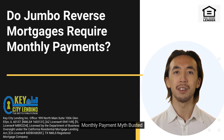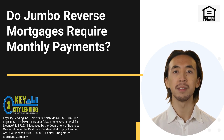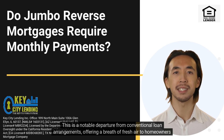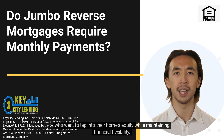Monthly payment myth busted. The beauty of jumbo reverse mortgages lies in their unique structure. Unlike traditional mortgages or even some standard reverse mortgages, jumbo reverse mortgages do not require monthly payments. This is a notable departure from conventional loan arrangements, offering a breath of fresh air to homeowners who want to tap into their home's equity while maintaining financial flexibility.